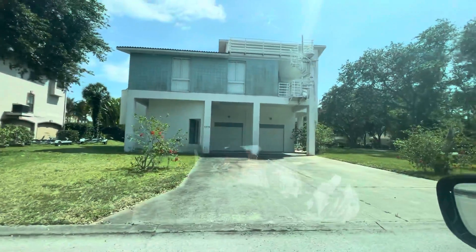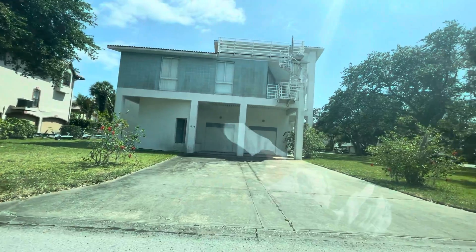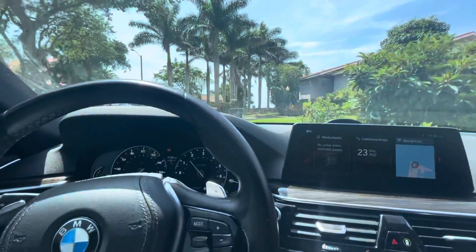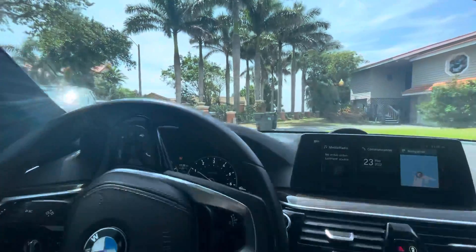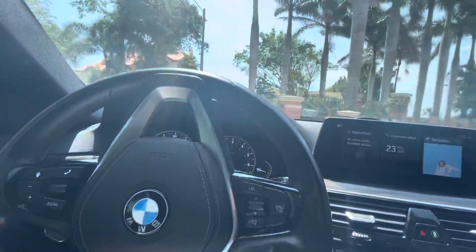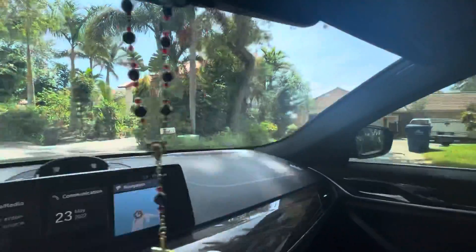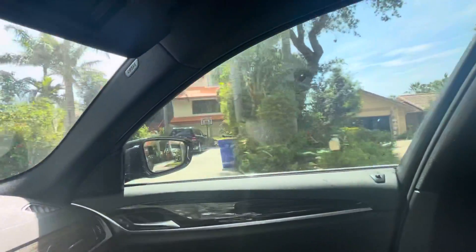This one looks abandoned. 5726 — I gotta find all the information on that one. All pretty nice homes otherwise.